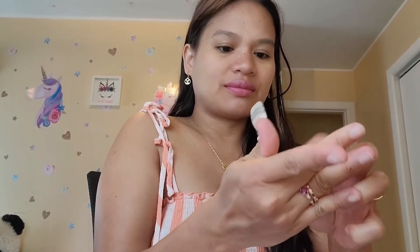This is my first try. It's really nice, though. Once you tear it and apply it to the nail, and then you file it.